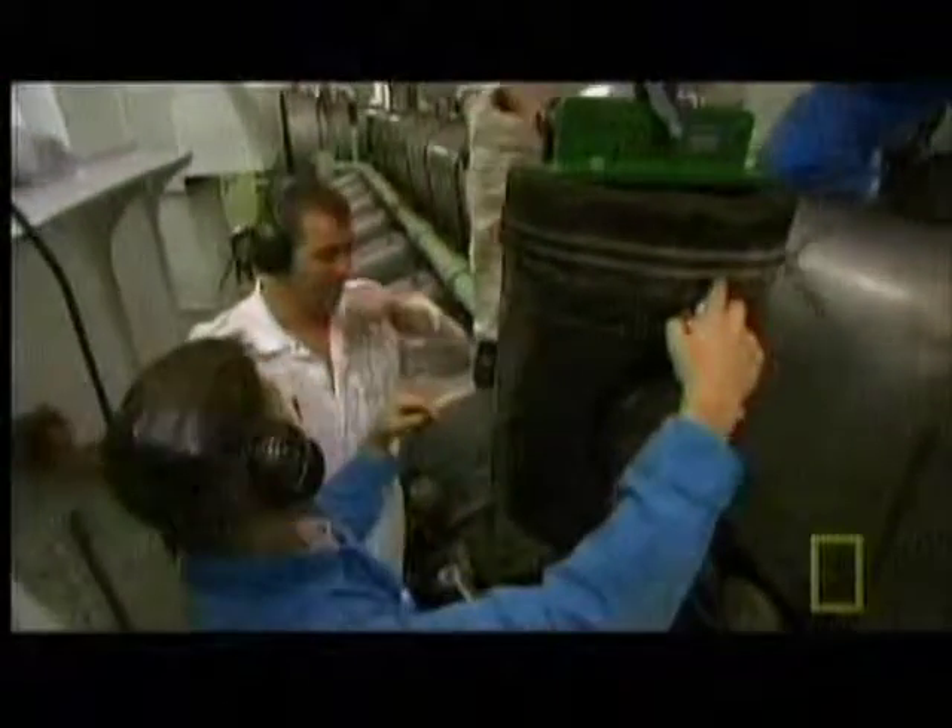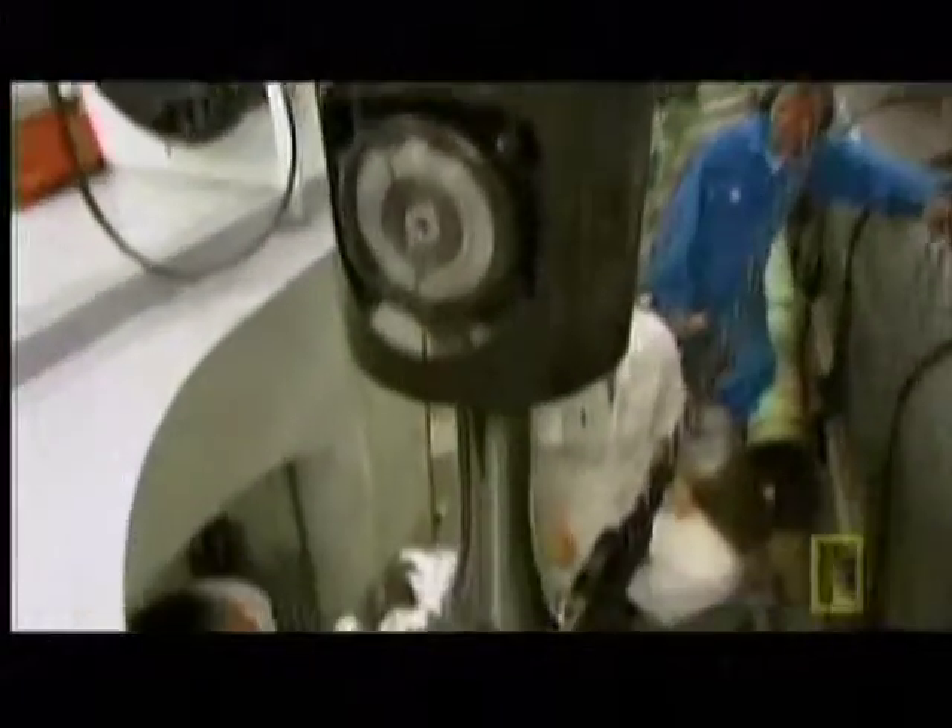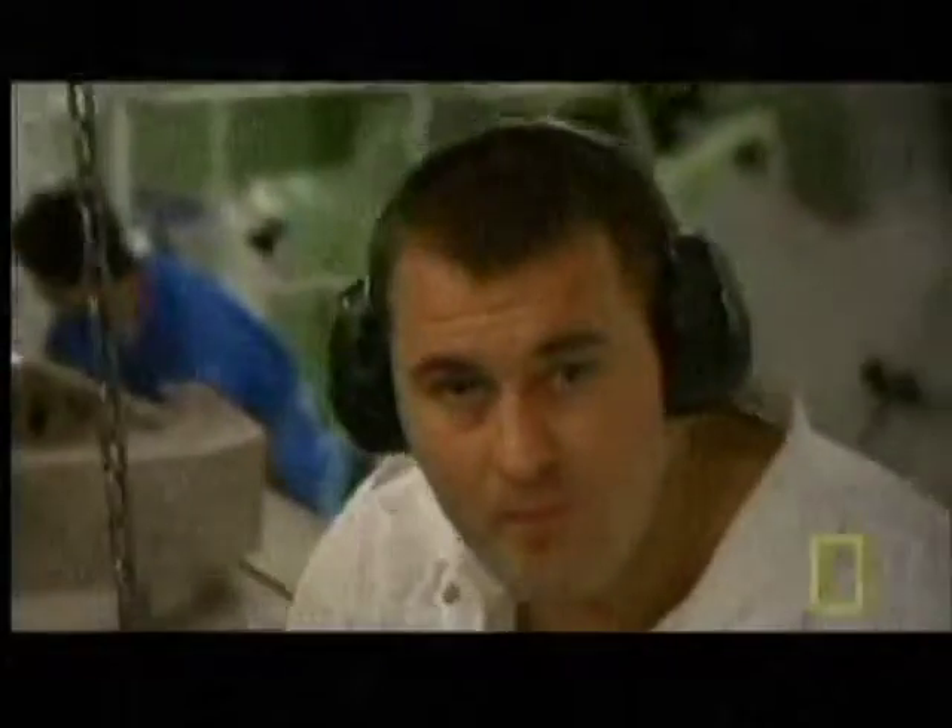Each engine features 16 pistons and at full throttle pumps out 17 megawatts of electricity, pushing the propulsion system to 24 knots.